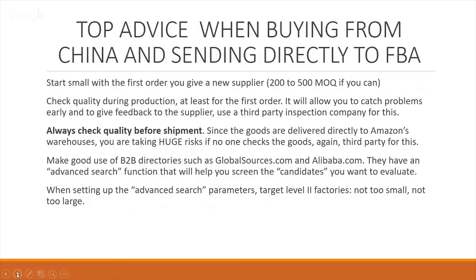Check your quality during production — depending on what the product is, at least for the first order. This will allow you to catch problems early and give feedback to the supplier. Use a third-party inspection for this. There's no point in running over to China for your first product order of 200 items. Later on, if we get bigger, we can get out to meet our suppliers. But initially, let's use a third-party inspection company.